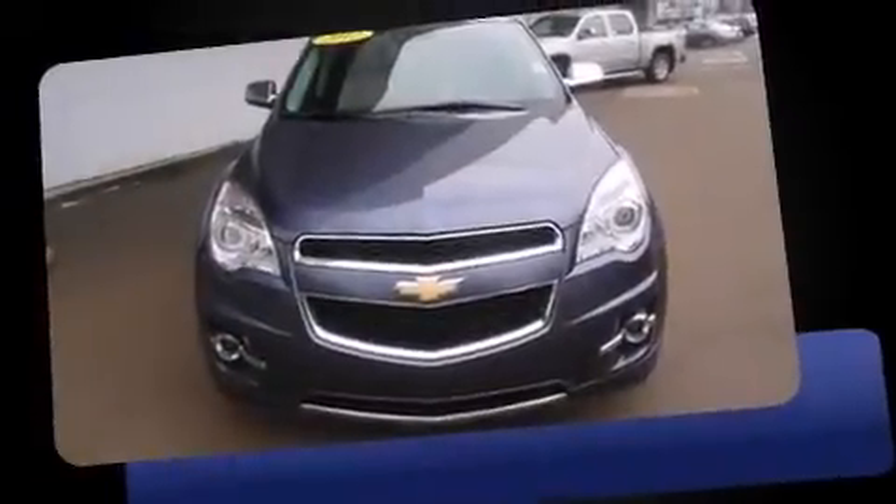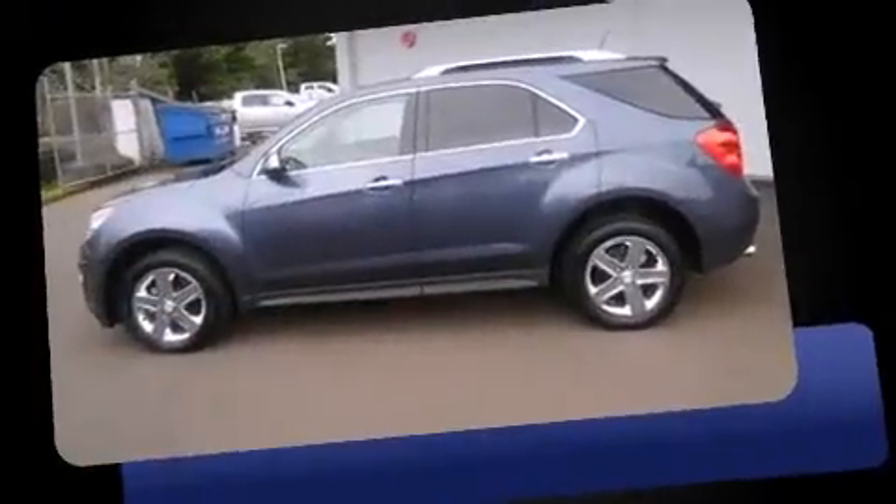Treat yourself to a test drive in the 2014 Chevrolet Equinox. It features an automatic transmission, all-wheel drive, and a refined six-cylinder engine.